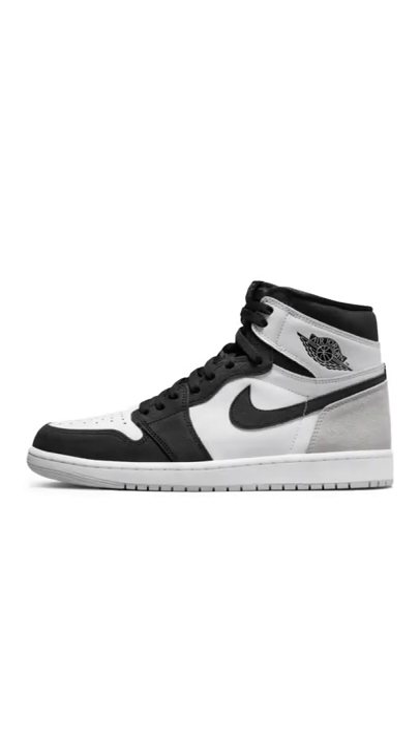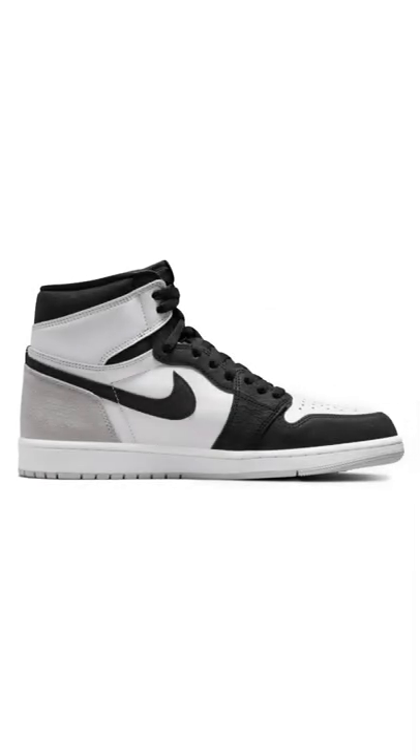Releasing this coming May 14, 2022, we have the Jordan 1 High Bleach Coral featuring a classic colorway — black, white, and silver with an accent of bleach coral.